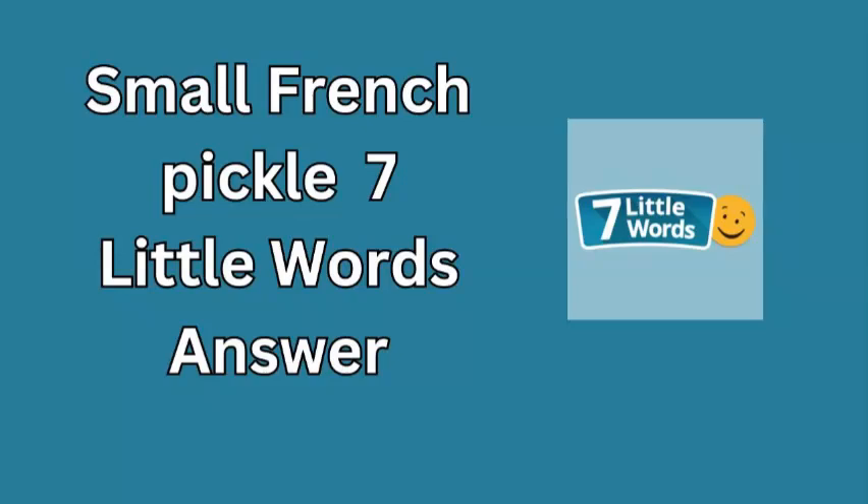Welcome to today's segment of 7 Little Words, where we solve puzzles and expand our vocabulary one clue at a time. Today's featured clue is small French pickle. If you've been racking your brain for the answer, look no further.